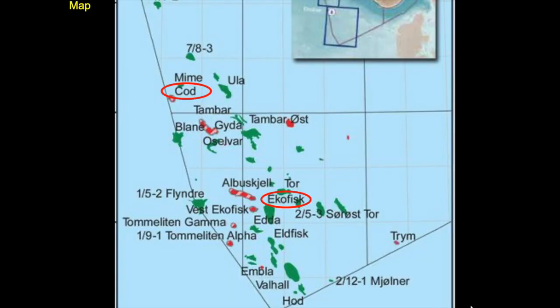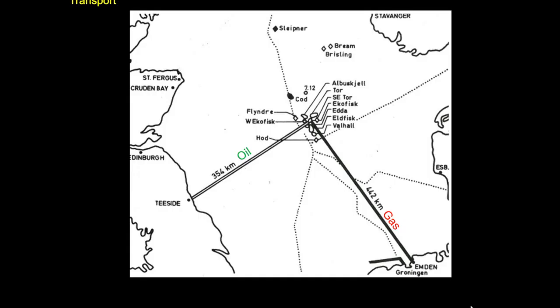In terms of infrastructure, if you can imagine this map with only two fields — Ekofisk and Cod — they were the only two within this area at the time of the discovery. Now there are lots of fields in and around the Norwegian continental shelf, across to the UK, and to the south into Denmark. The field acts as a hub, with a number of surrounding fields contributing hydrocarbons to Ekofisk. The gas is transported south to Germany and the oil goes west to the UK at Teesside.